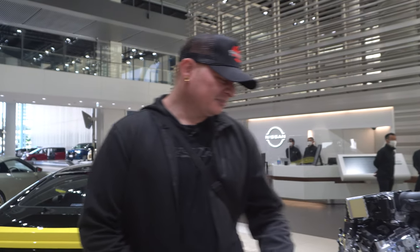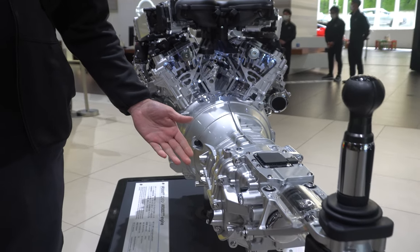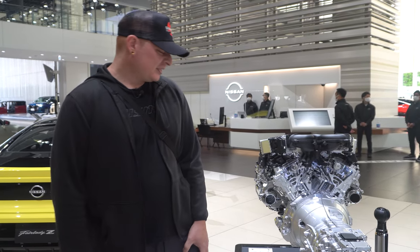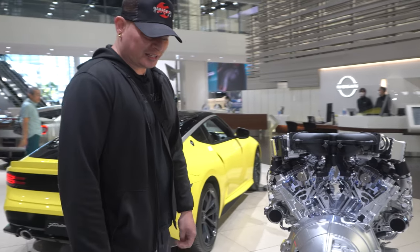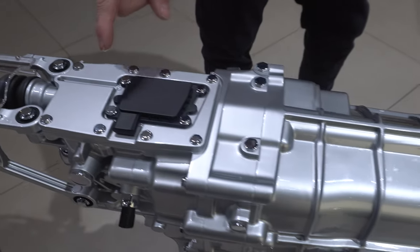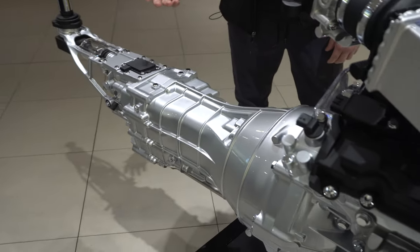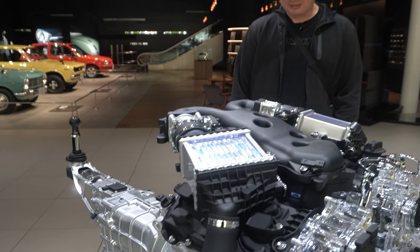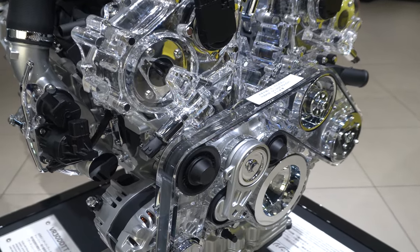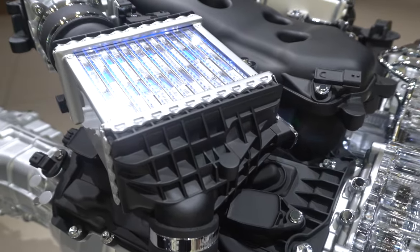Here we have an awesome display of the new Fairlady Z's engine, complete with manual transmission — we have videos on how to rebuild those on our channel. This one in particular is the JK40, a little bit different than the CD09 that we take apart, but internally they're the same. The main difference is the sensor at the top for the neutral rev match feature. Then we have a nice clear display of the engine — this is a 3.0-liter twin-turbo with liquid water-to-air intercoolers — a really awesome design.